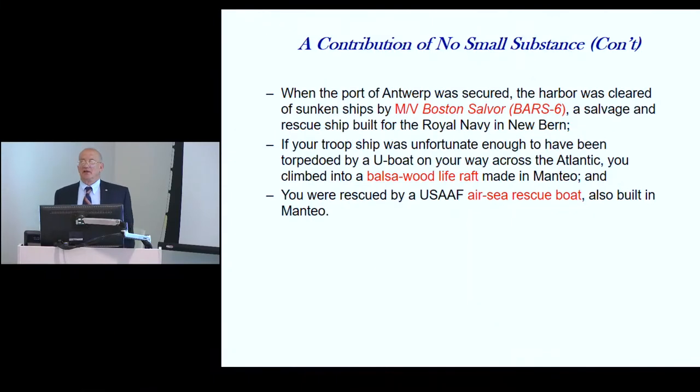The whole operation was interwoven and combined together, making a major contribution. This wasn't the only contribution — all these functions were being carried out all over the United States by small boatyards and shipyards.